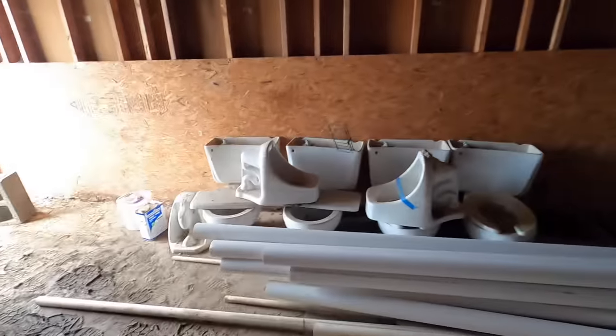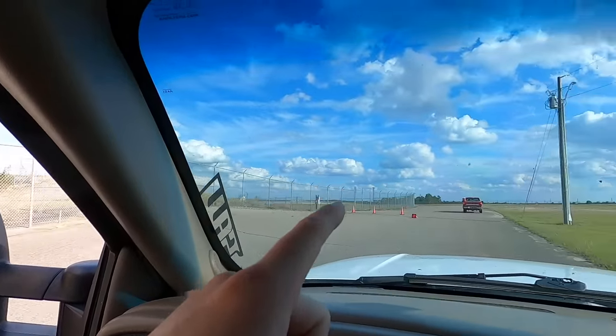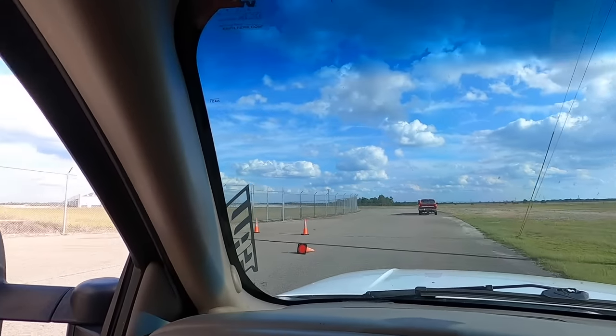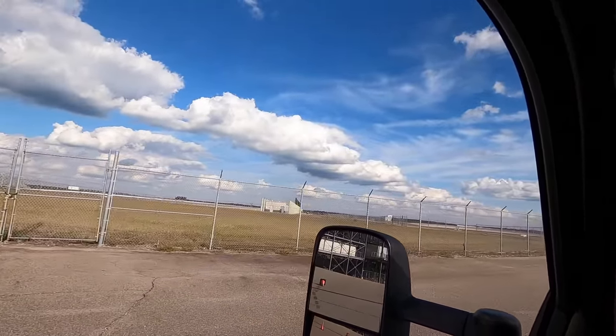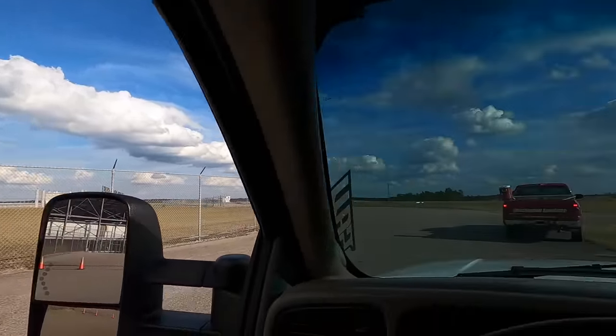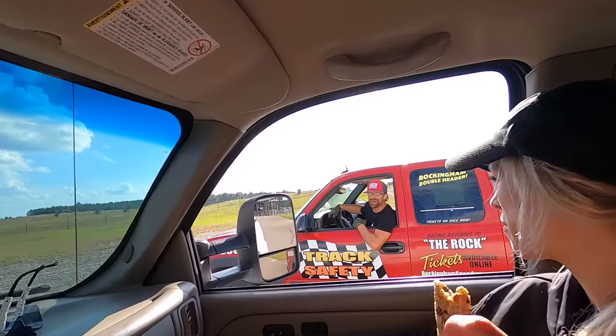We hop back in old Elvis and we're gonna go check out the little rock track while we still have daylight. That's super eerie — the grandstands over there that got ripped out. You want to see the boneyard? I want to see the boneyard.